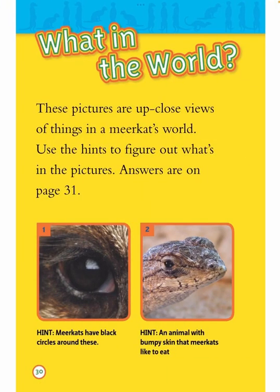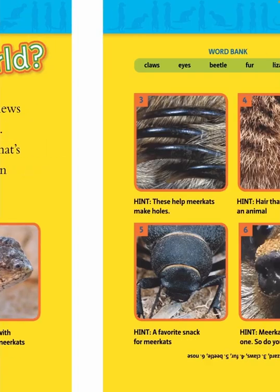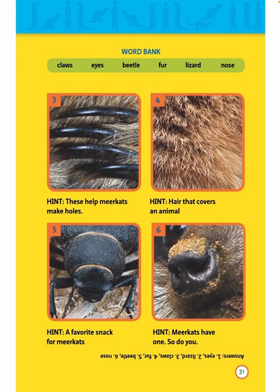What in the world? These pictures are up-close views of things in a meerkat's world. Use the hints to figure out what's in the pictures. Answers are on page 31. 1. Hint: Meerkats have black circles around these. 2. Hint: An animal with bumpy skin that meerkats like to eat. 3. Hint: These help meerkats make holes. 4. Hint: Hair that covers an animal. 5. Hint: A favorite snack for meerkats. 6. Hint: Meerkats have one, so do you. Word bank: claws, eyes, beetle, fur, lizard, nose.